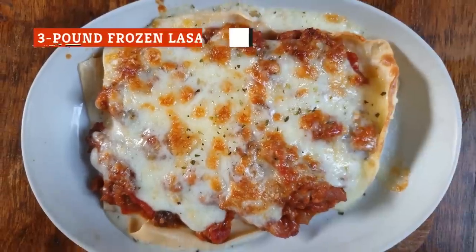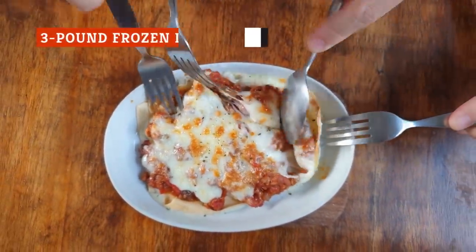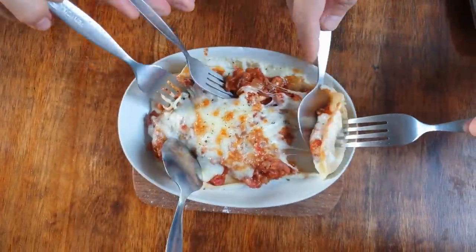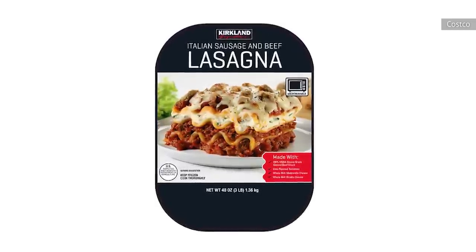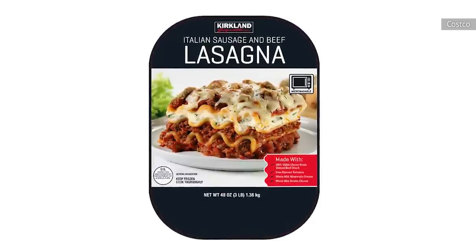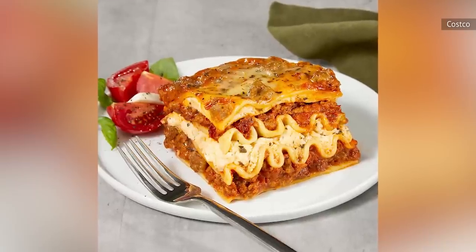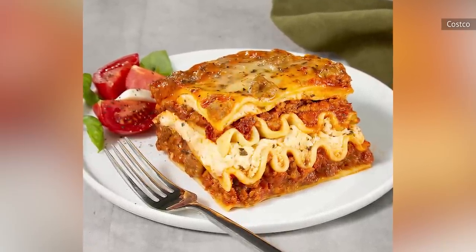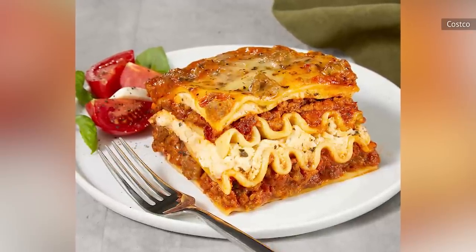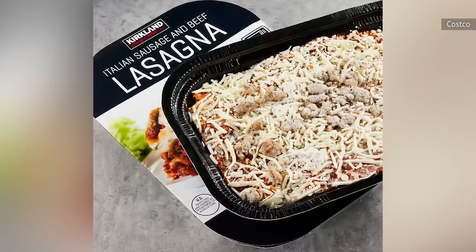Typically, serving lasagna for dinner is an hours-long labor of love. However, Costco shoppers have found that the store's frozen Kirkland Signature Italian Sausage and Beef Lasagna is a tasty and heartwarming dinner that is on the table in less than an hour. Customers love that the pre-made lasagna offers all the fillingness and flavors of a homemade meal without the cost, time, or effort usually associated with the classic comfort food.